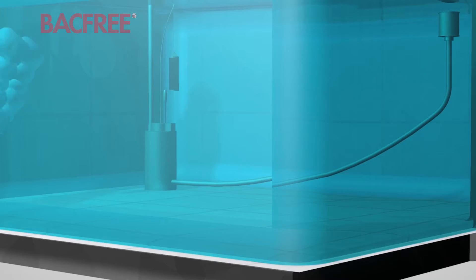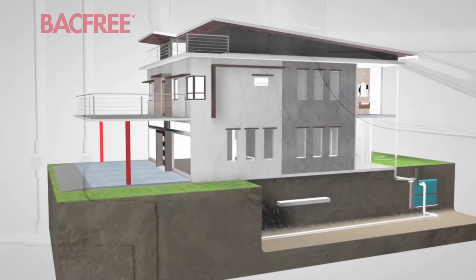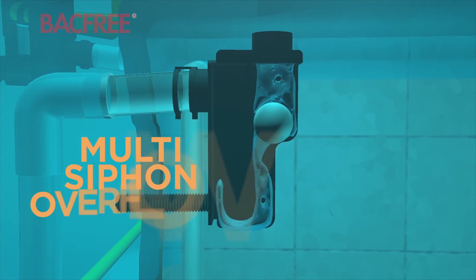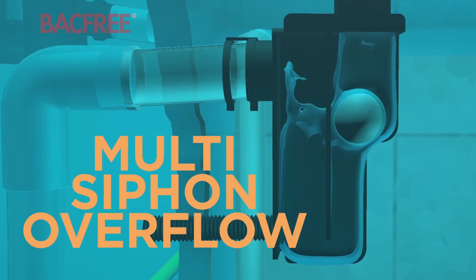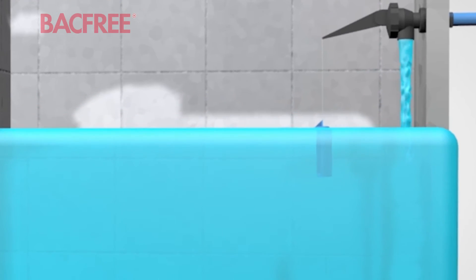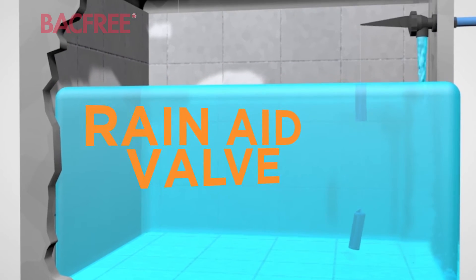The floating suction is then connected to a water pump, which takes the water up and distributes it for use. A multi-siphon overflow with a check valve connects the tank to the drainage system, in case the rain does not stop but the storage tank is full. A rain aid valve is installed and connected to the main water supply, to ensure that water supply is not disrupted during the dry season.